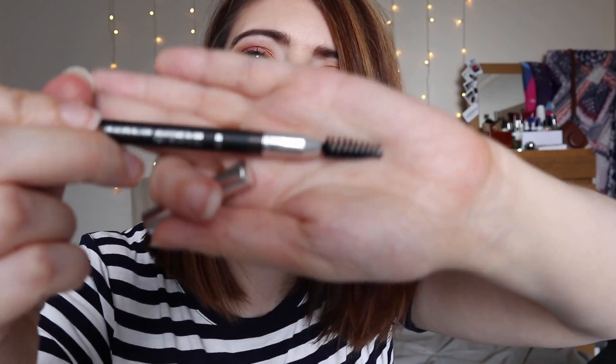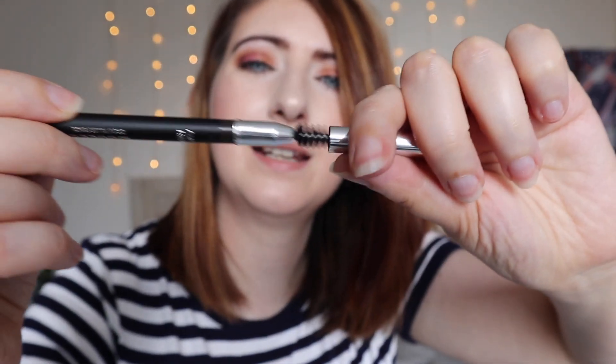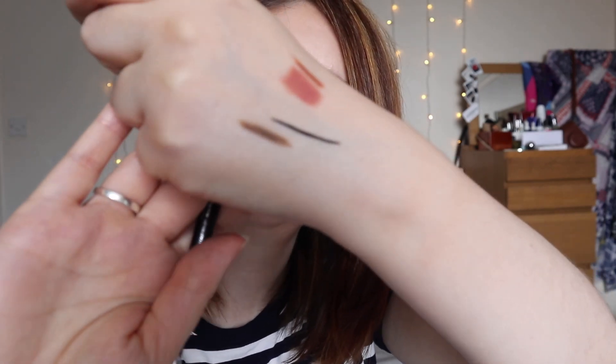Last but not least, we have a brow filler — a brow pencil. It says pencil on the box, and the color is ash brown. Oh, it's got a spoolie! So there's a spoolie on one end and a pencil on the other. I could probably just about get away with that shade — we'll have to have a little play. This also comes in at £17.